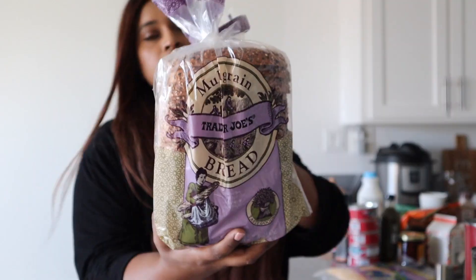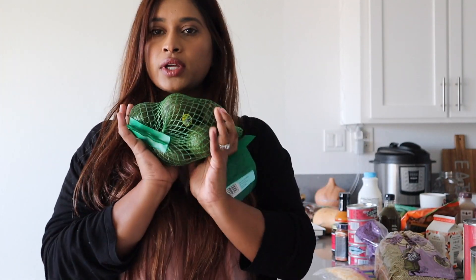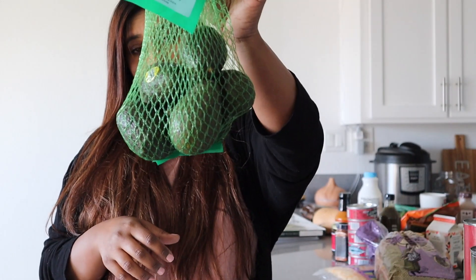Trader Joe's bread is basically all a staple for me — I love their sourdough and cinnamon raisin bread. This time I picked up multigrain bread for $2.99. And of course, I can never go to Trader Joe's without picking up these teeny tiny avocados: six of them for $2.99, which I always think is such a great deal.